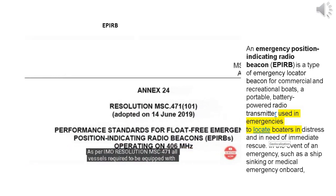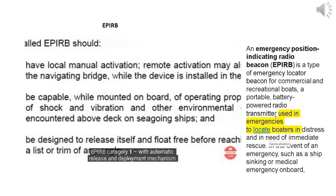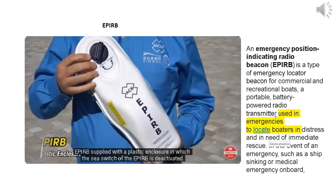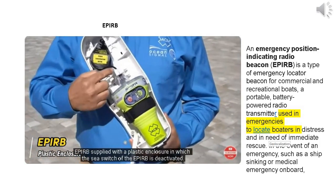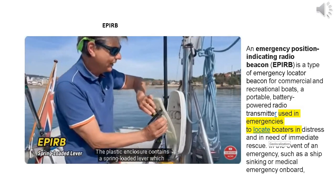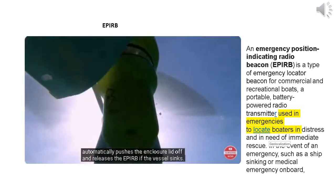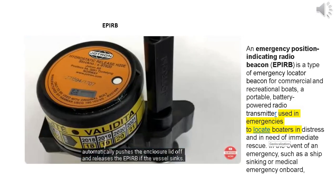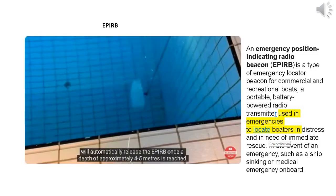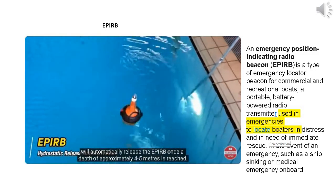As per IMO Resolution MSC 471, all vessels are required to be equipped with APERB Category 1, with automatic release and deployment mechanism. The APERB is supplied with a plastic enclosure in which the C-switch is deactivated. The enclosure contains a spring-loaded lever which automatically pushes the lid off and releases the APERB if the vessel sinks. This automatic ejection is controlled by a hydrostatic release unit that will automatically release the APERB once a depth of approximately 4 to 5 meters is reached.